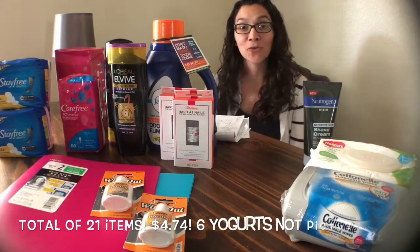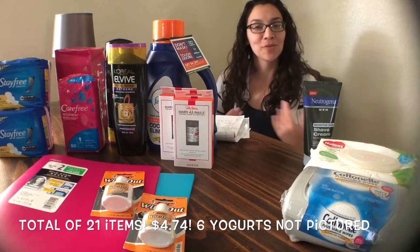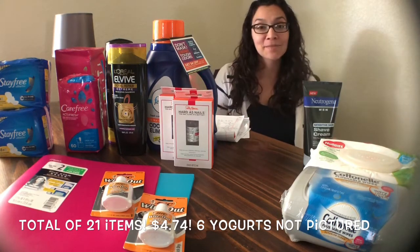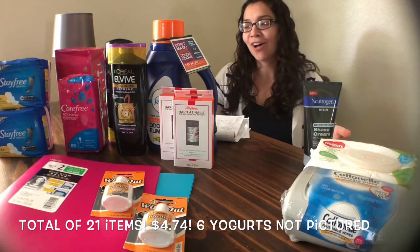Hi guys, welcome back to my channel, or if you're new to my channel, welcome to my channel. My name is Liv from Thrifty Trendy Moms. This is my second Walmart Ibotta haul.